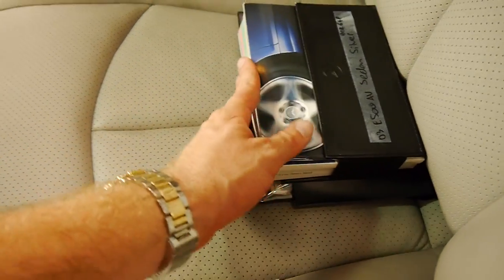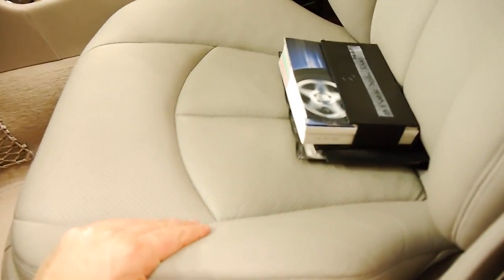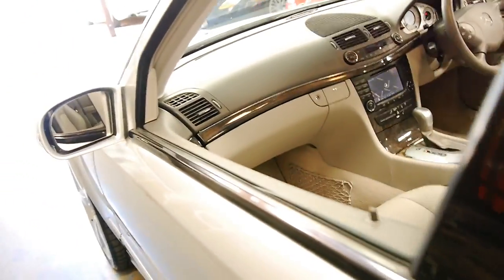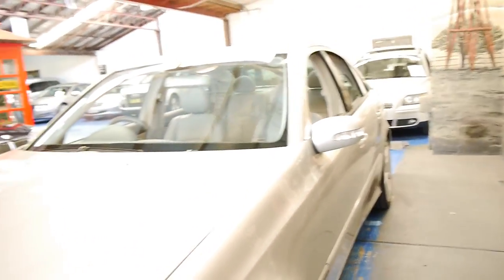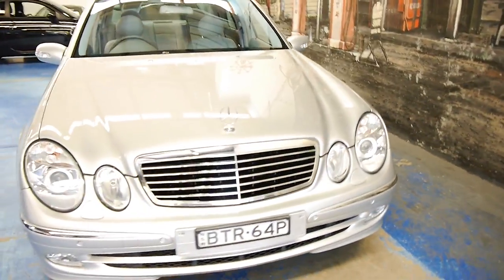It's got all the original books and factory mats. Look at these seats — I mention it because every other W211 we've looked at has been parked outside and the seats haven't been looked after. So if you're looking for an E500 in immaculate condition with under 100,000 kilometres, you should definitely come and have a look at this car and take it for a drive.